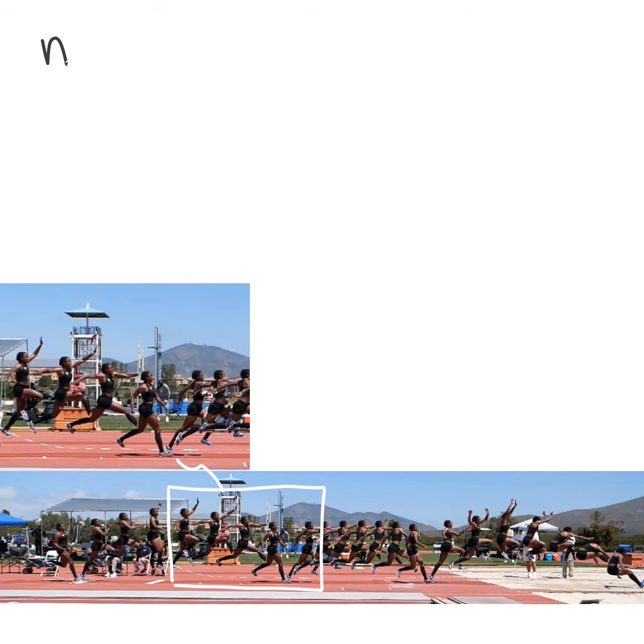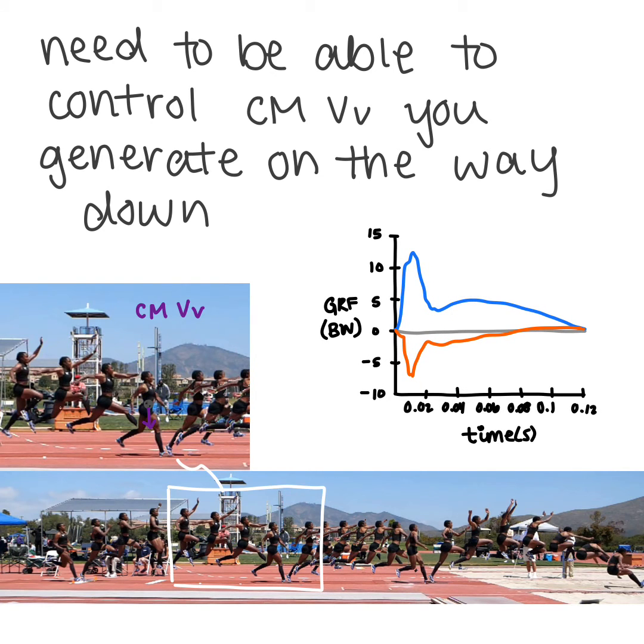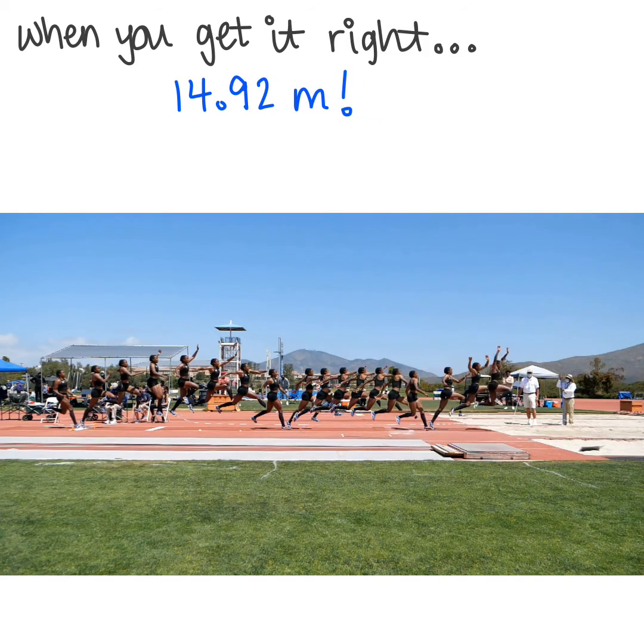In the triple jump, if you go too high on your hop phase, you have to deal with all of the center of mass vertical velocity you have coming down. Therefore, you have to generate greater impulse on the next contact in order to counteract that incoming center of mass vertical velocity. But when you get it right, you get incredible things like Keturah's American Record in 2021.